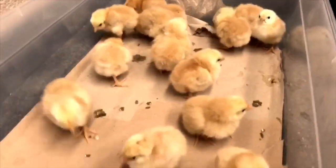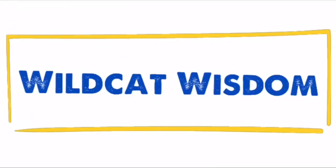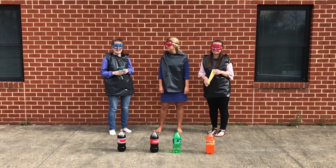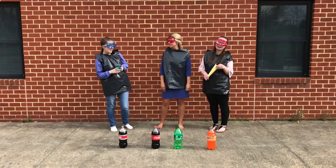Learn something new and have some fun. Welcome to Wildcat Wisdom. Hey Wildcats! Welcome to another episode of Wildcat Wisdom. I'm Miss Cressman. I'm Miss Lawson. And I'm Miss Pennypacker.